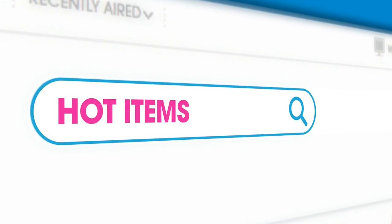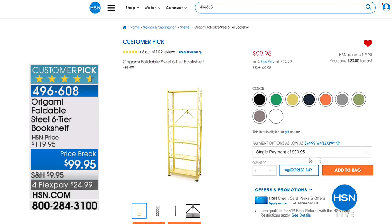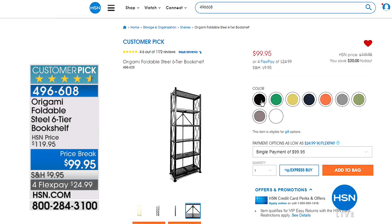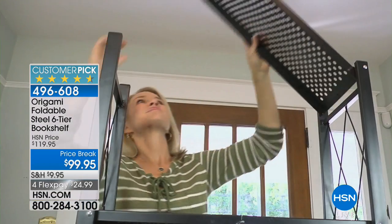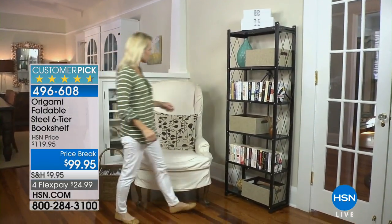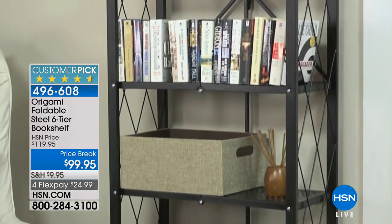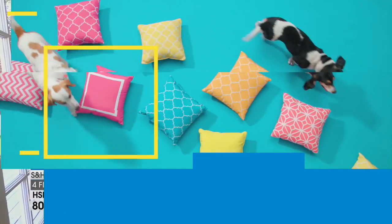Also, our hot item is the Origami six-tier bookcase. It's $99 and that's $20 off, with flexible payments of $24.99. It's decorator friendly and much smaller because normally the Origami pieces are much larger. It has lattice work on the sides so the books will not fall off, and beautiful colors — turquoise, teal, cranberry, sage — and you can even buy wheels if that's more convenient. If you're a little unorganized, the Origami puts the O in organization.